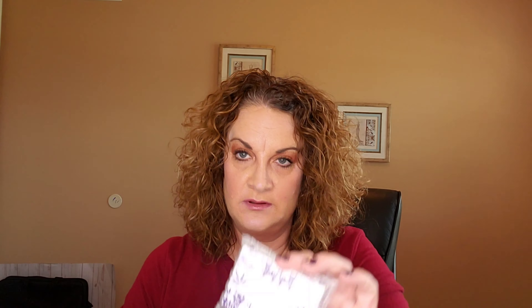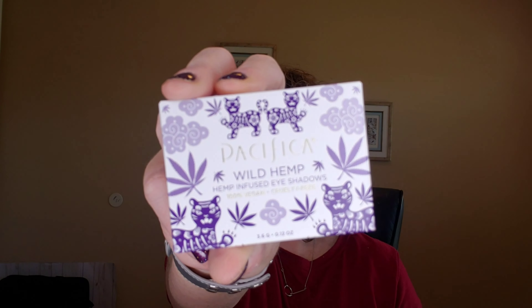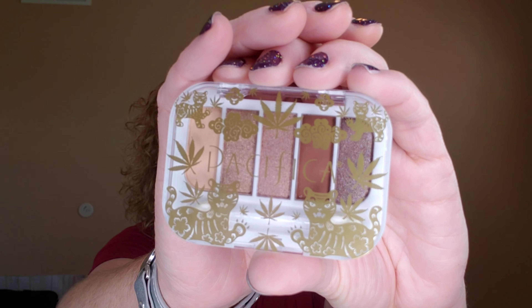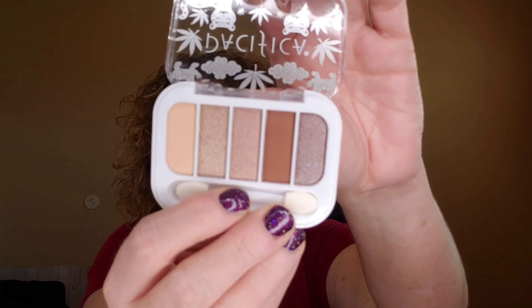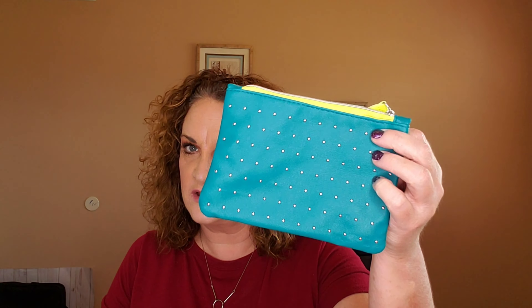Last but not least is a deluxe sample from Pacifica Beauty — this is the Wild Hemp Eyeshadow Palette. Very pretty packaging. Here is the five-color little palette — it does have one of the little spongy applicators. Those shades are very, very pretty. And that was our last item!